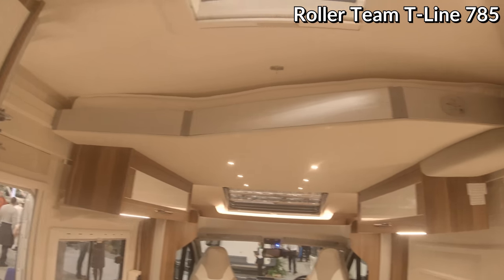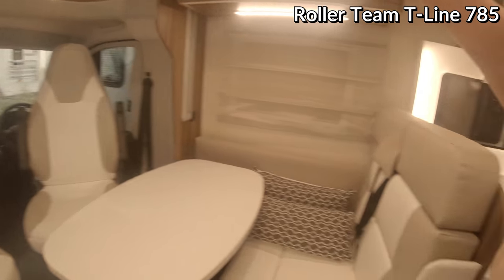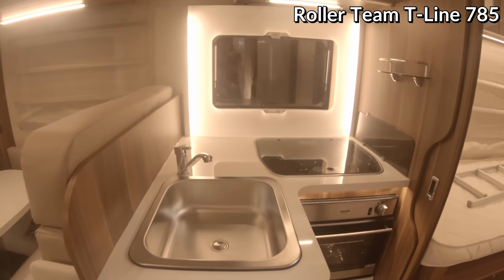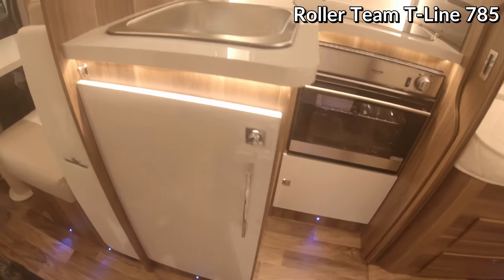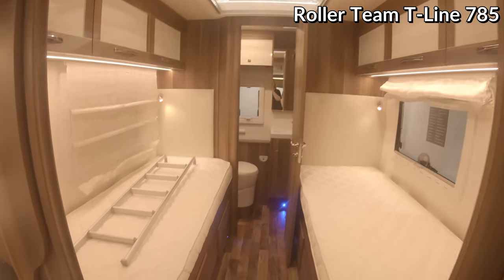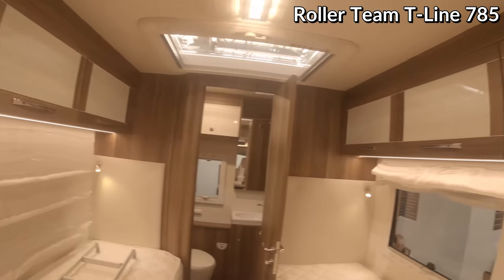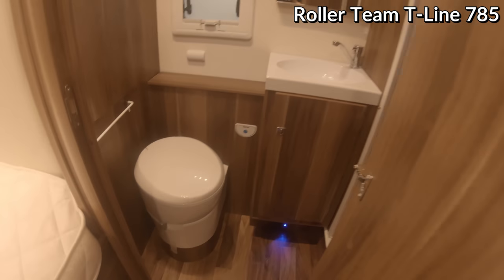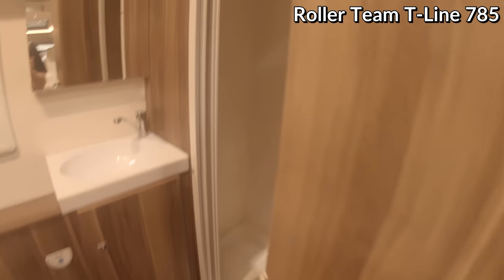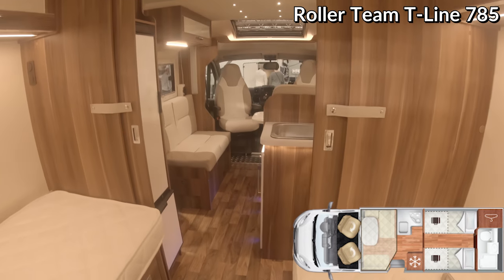This one again has a drop-down layout. You've got two twin beds at the back with a bit more room, storage space, and then a rear bathroom which is quite nice - there's a toilet, basin, and shower to that side. This one is quite nice space-wise, and the back doors close so you can make this a nice private bedroom.